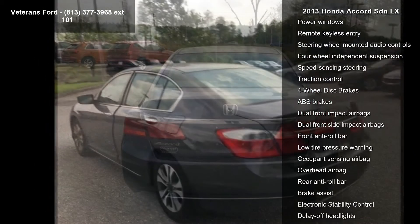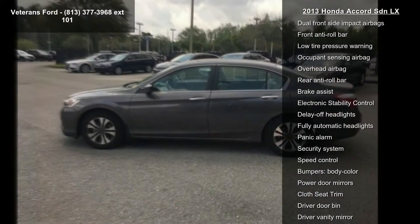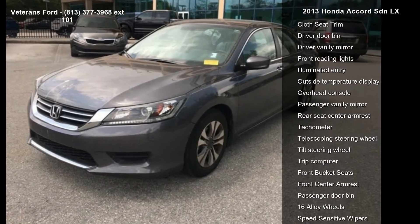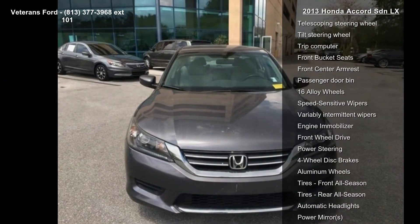This vehicle's top features include a 160W AM/FM CD audio system, 4 speakers, AM/FM radio, CD player, MP3 decoder, radio data system, air conditioning, automatic temperature control, and front dual-zone AC.